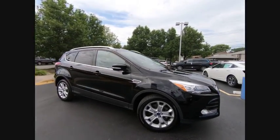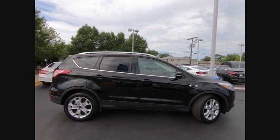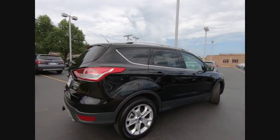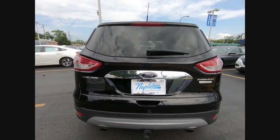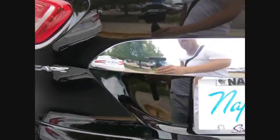Stop by and take a look at the 2016 Escape. Gas engines flex, tow, sip and go with Ford Escape, and it's priced below $20,000.